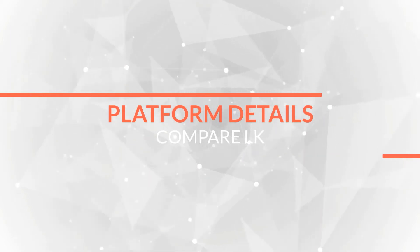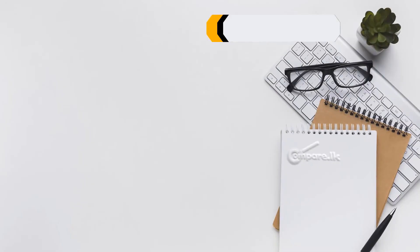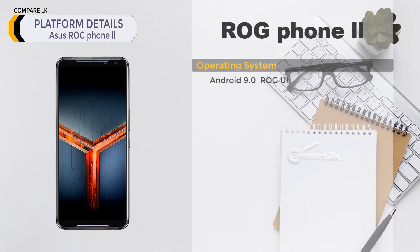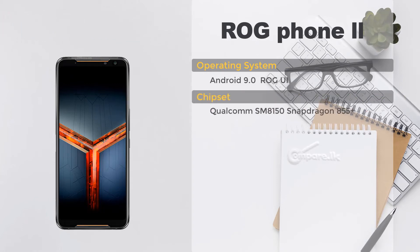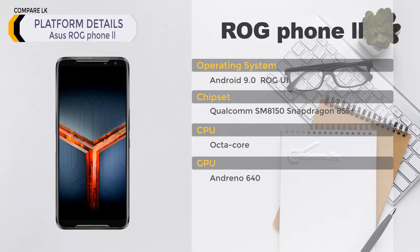ASUS ROG Phone 2 platform details: operating system — Android 9.0, ROG UI. Chipset: Qualcomm SM8150 Snapdragon 855 Plus. CPU: octa-core. GPU: Adreno 640.